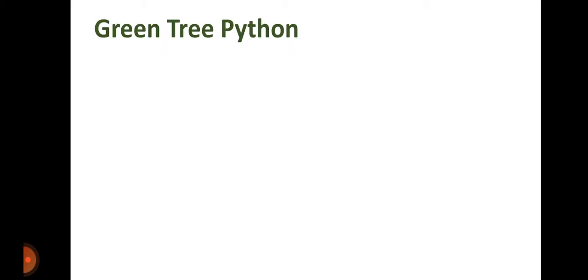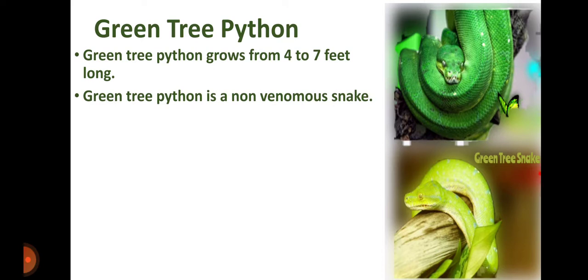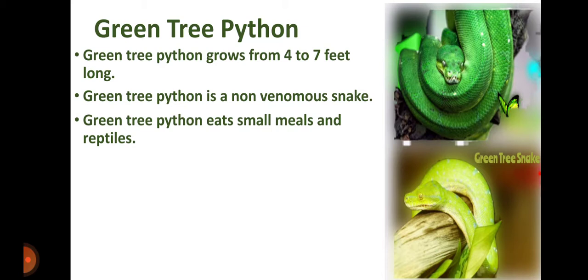The other beautiful snake is the Green Tree Snake, also known as the Green Tree Python. Green tree python grows from 4 to 7 feet long. Green tree python is a non-venomous snake that eats small mammals and reptiles.